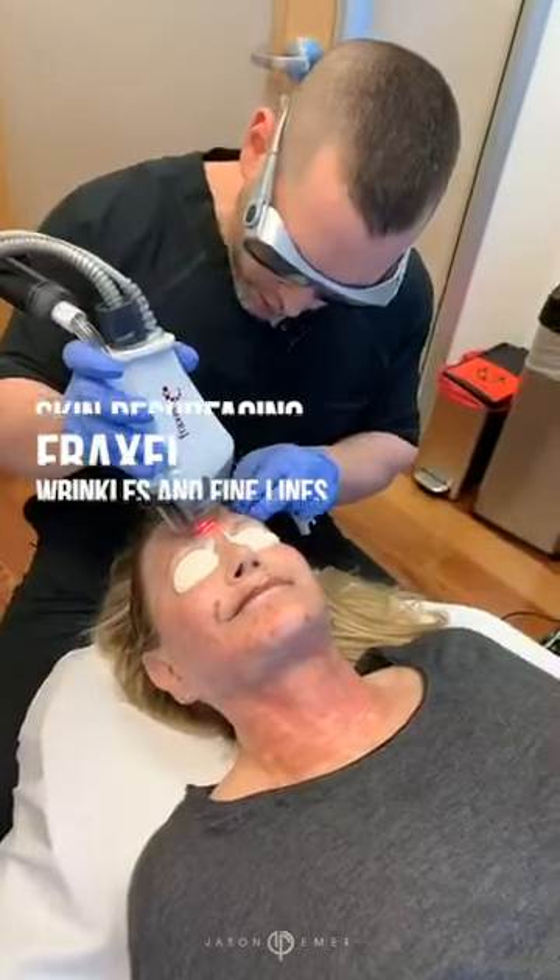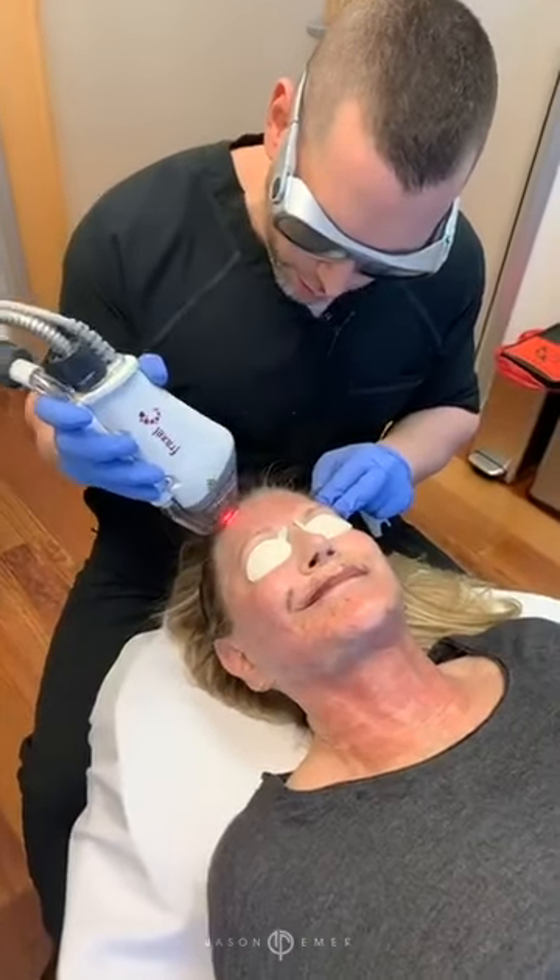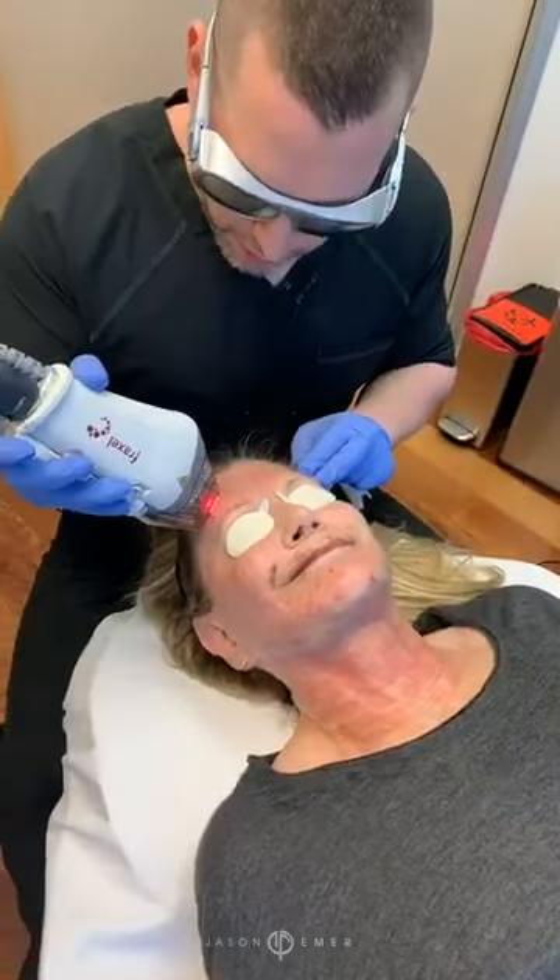Hey guys, it's Dr. Emmer. We're in West Hollywood and we're doing now our second part of our tight and bright procedure, which is Fraxel.